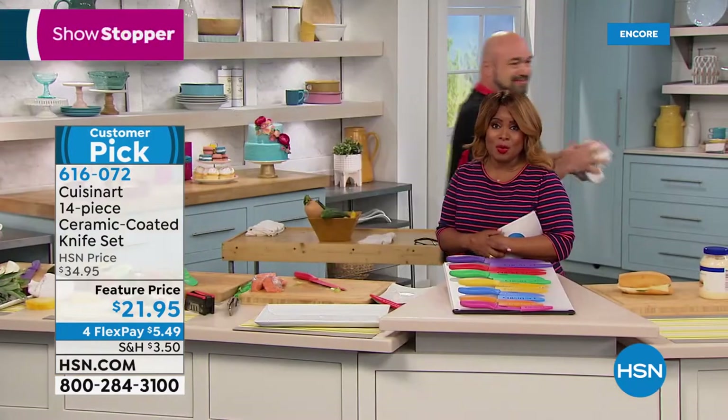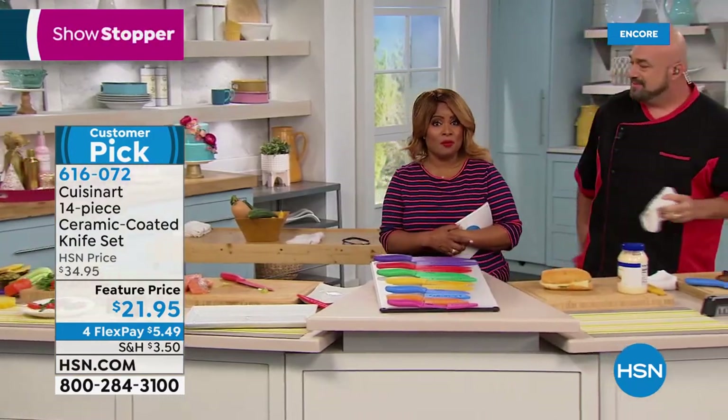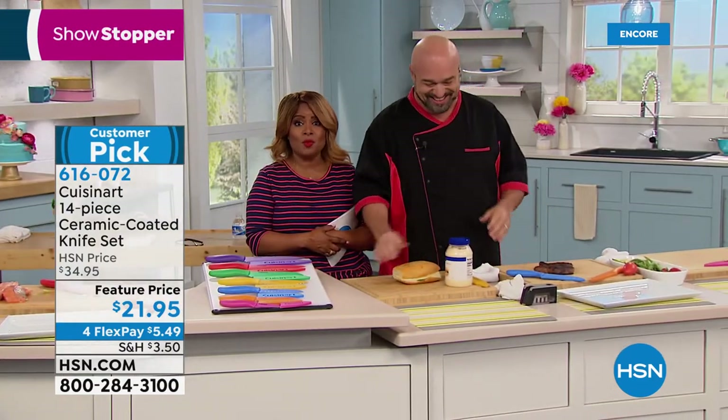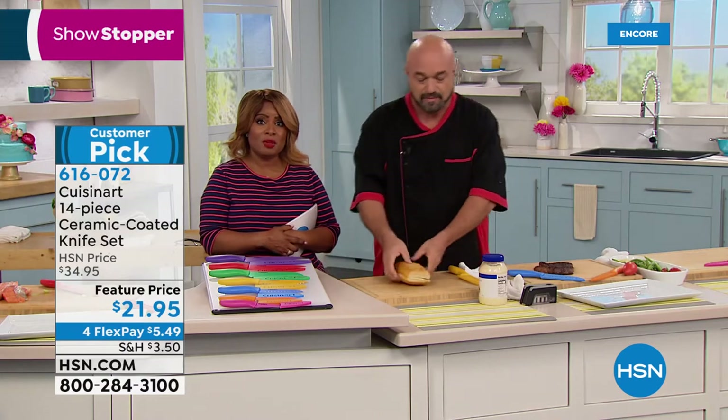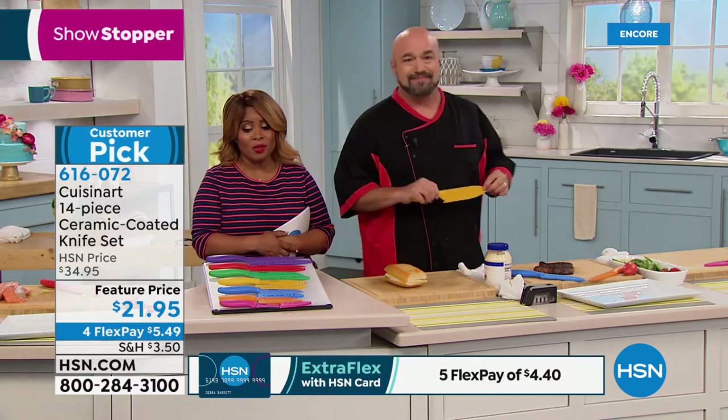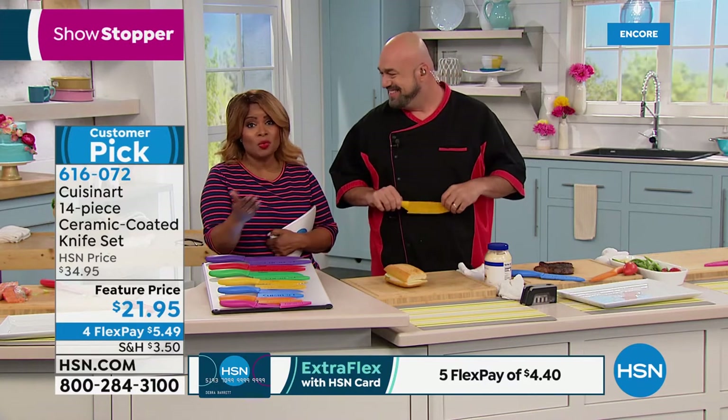When you go buy knives from the little fancy stores in the malls, they don't even come with a manufacturer's lifetime warranty. That speaks volumes about the quality of these knives. Cuisinart is a brand that's been around forever — they're not going anywhere. It's a world-renowned brand.